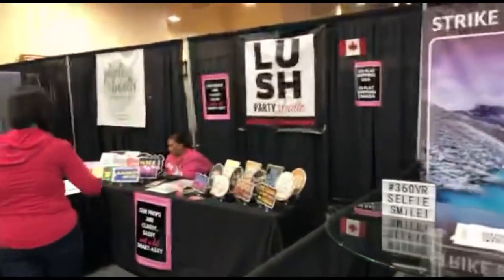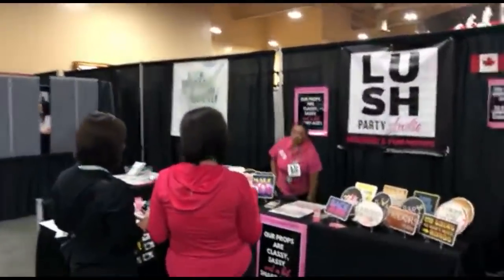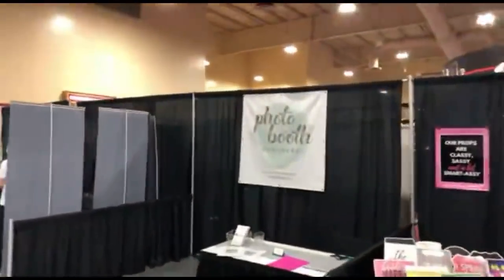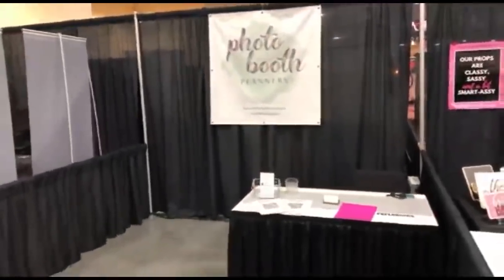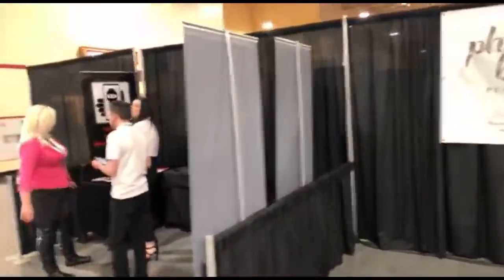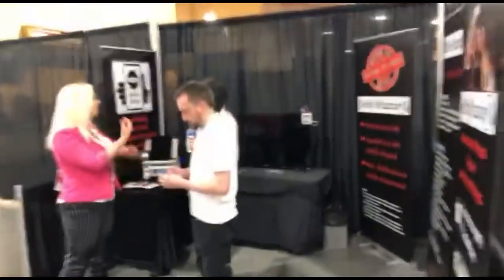Lush Party Studio has more props. Photo Booth Planners is here for photo booth workflow and planners at pdplanners.com. I'm glad I can bring this video to you guys and give some insight into what's here at the show.